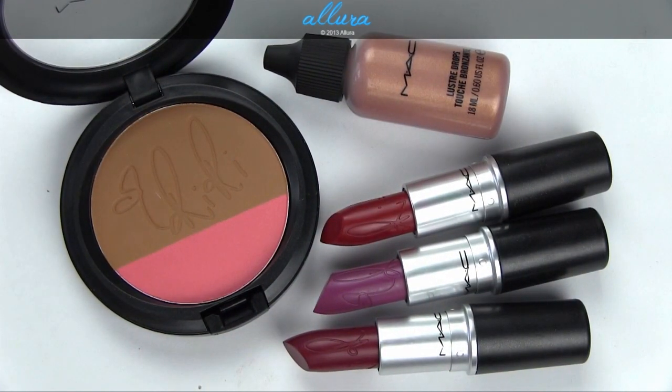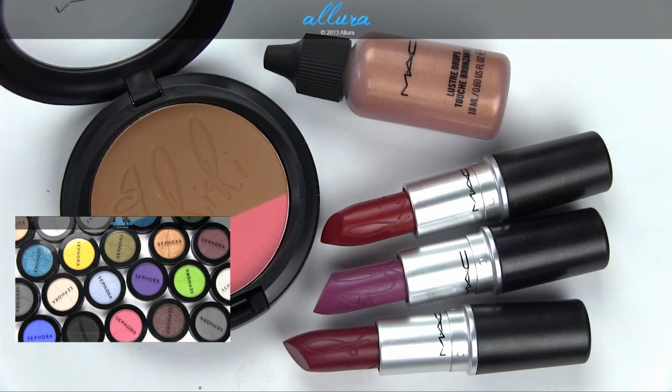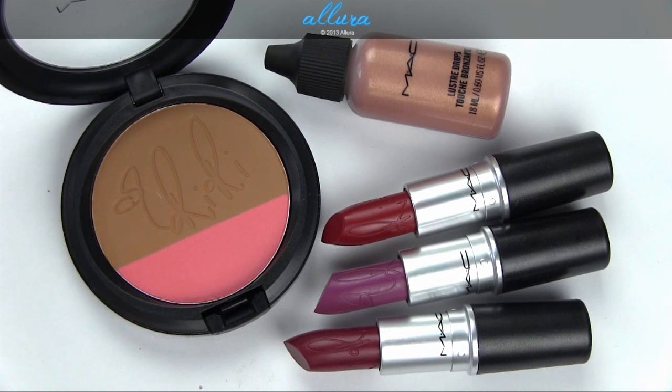So there you have the RiRi Loves MAC Summer 2013 Collection. I'm not terribly overwhelmed by it. The blush duo is not impressive — the formula should be softer and more even on skin. The lustre drops are nice, although the pearlized pigments could be more smooth and less gritty. The lipsticks have fantastic pigmentation and are opaque, but the retro matte formula is very dry and will dry out many people's lips, so just be careful of that.